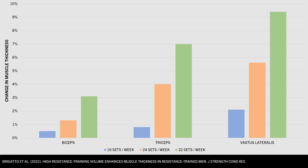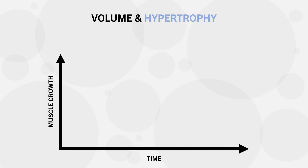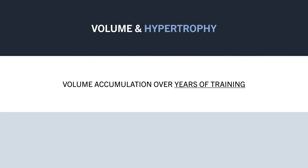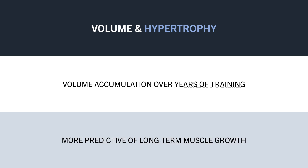It should also be noted that trainees still achieve significant muscle growth even with lower volumes — high volume training simply resulted in greater muscle growth over the 8-week time frame. Hypertrophy can be achieved even with lower volumes, but higher volumes seem to result in a faster rate of muscle growth. So rather than thinking about volume in a short-term sense, it may be best to look at how much volume we can accumulate over an entire training career, as this will probably be more predictive of long-term gains.